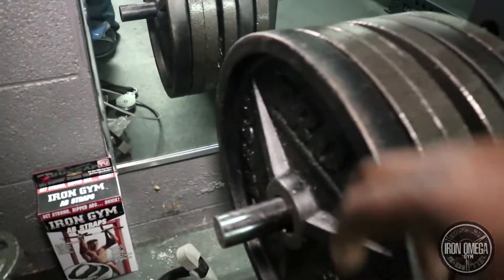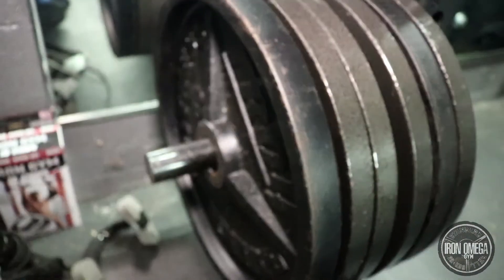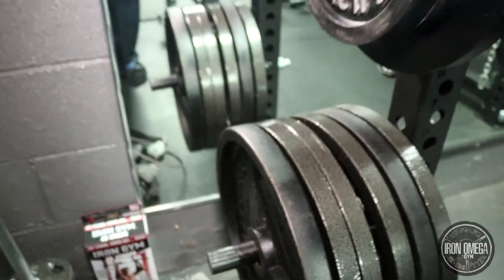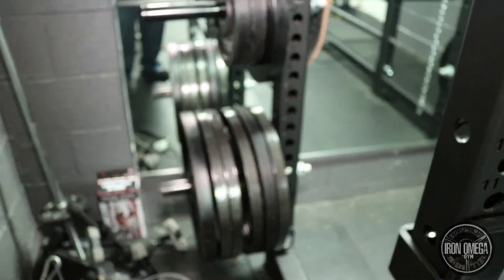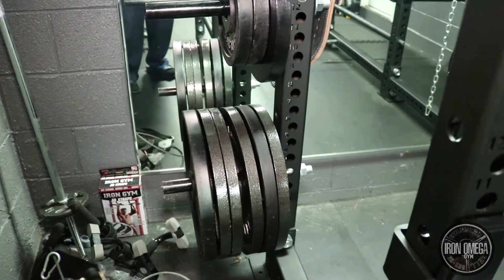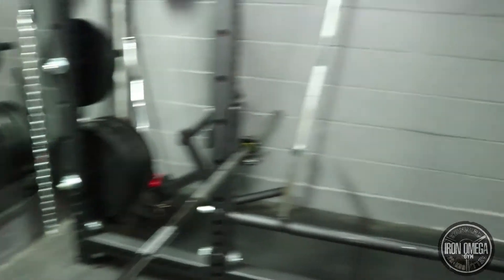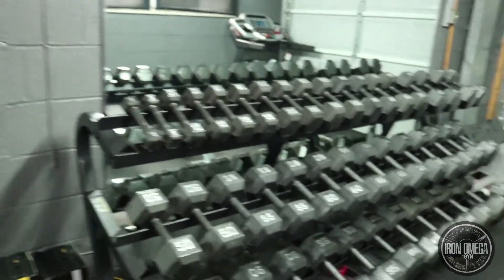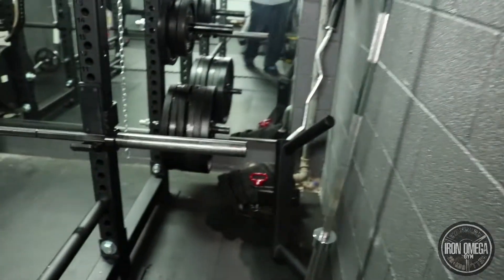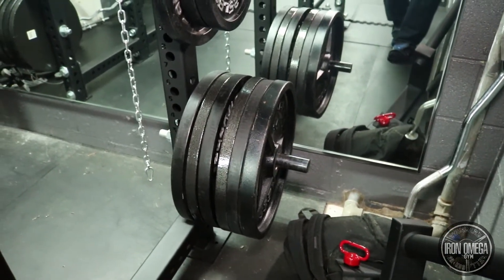I also got two Troy 45-pound plates, which are the best ones I have — very sturdy, top-notch stuff. I got those from a local supplier who sells all kinds of commercial equipment at cheap prices. I'm going to put a link in the description for that, so if you're in my area and looking for commercial-type equipment at a good price, check him out — you may have already seen his Craigslist ads.